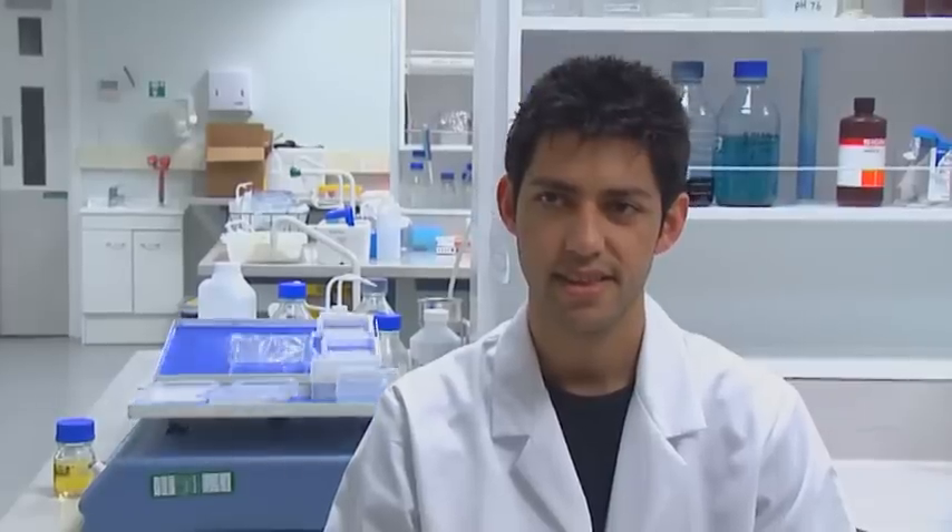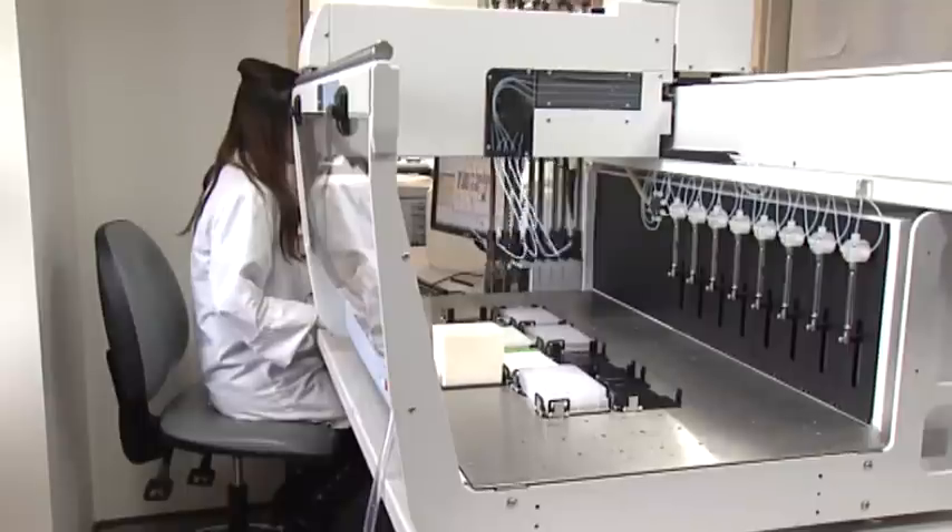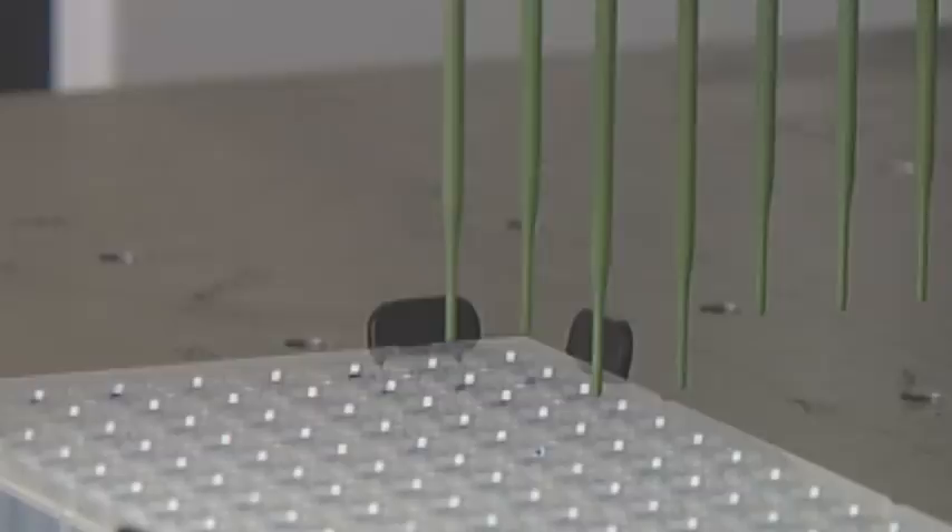What attracted you to biomedical research? I've always been interested in research since my last few years in high school, and the main reason for that is I'm really interested in how things work. Being able to study in an area that can actually help improve people's health and well-being is what attracts me most.